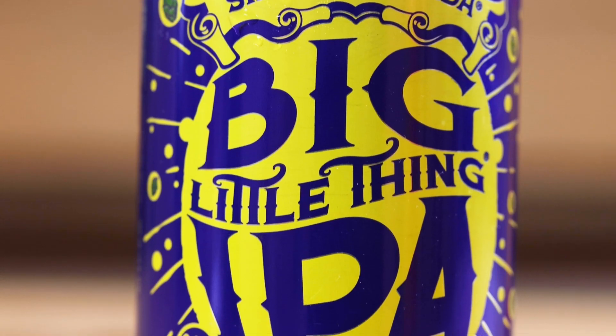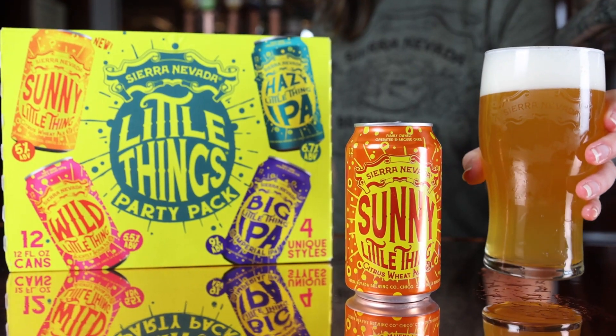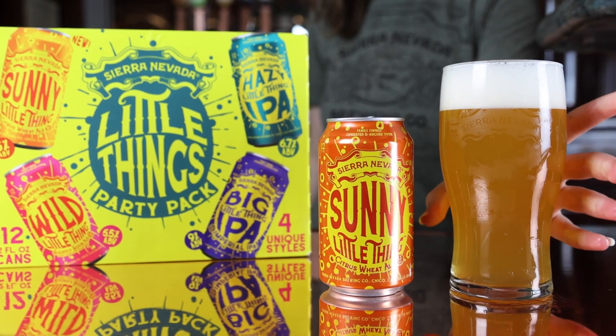Hazy Little Thing and new Big Little Thing. We also have Wild Little Thing and Sunny Little Thing, a new citrus wheat beer.